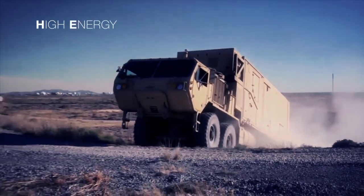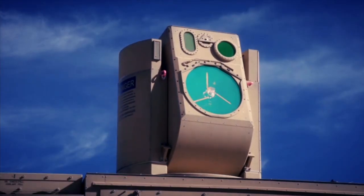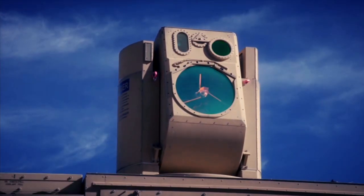The U.S. Army High-Energy Laser Mobile Demonstrator — its primary mission is to go after threats the Army is going to see, such as counter rockets, mortars, and artillery.